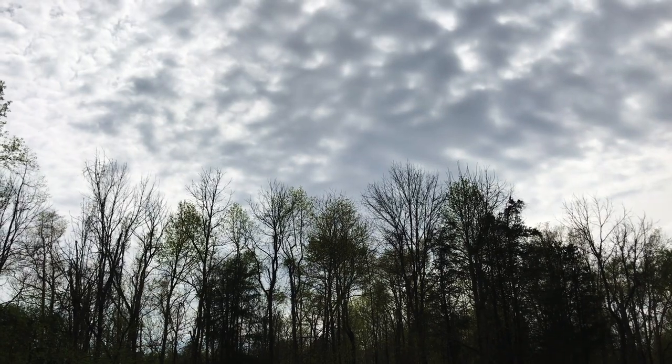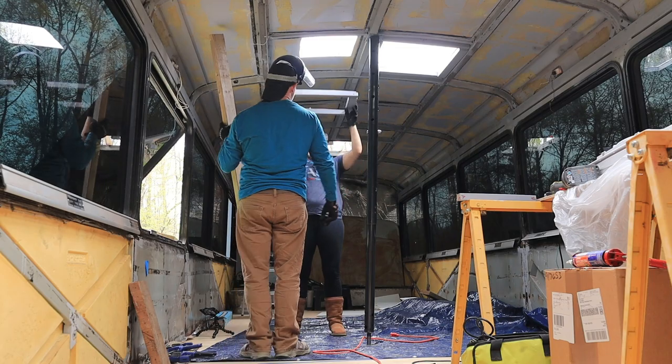These grey clouds in the sky are making me nervous. The forecast says there's no rain, but it has been known before to be wrong. And we have a hole in our ceiling — I just hope we get our fan in and the glue dries in time.